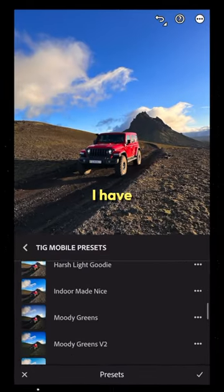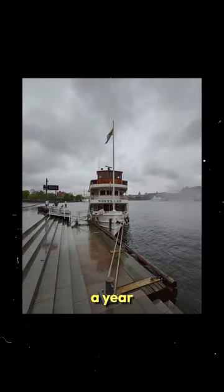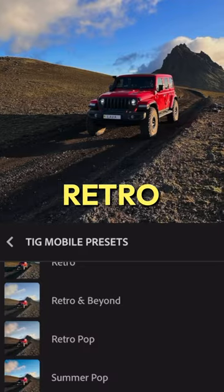After I've imported the photos to Lightroom, I have 30 different presets to choose from. These have all been almost a year in the making, and I'm incredibly happy with each and every one of them — especially this one, Retro Pop.